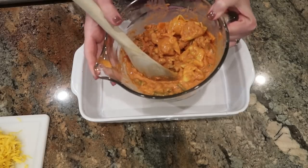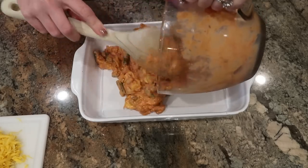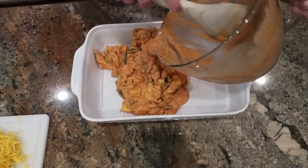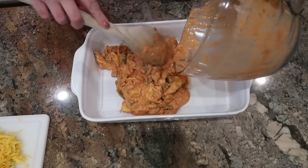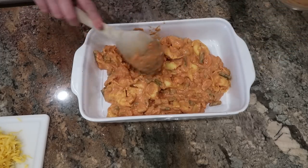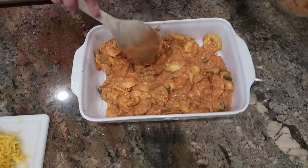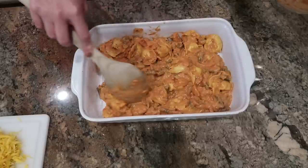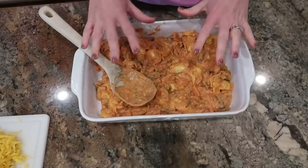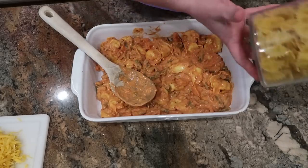This is a tortellini minestrone soup that I actually made for a meatless meals video that I just finished filming a few days ago, and it was very good. But I made the mistake of making it on a night when only a few of us were actually home for dinner — my husband had meetings, one of my kids was out at an activity. And even though I ate a few more helpings for lunches the next few days, we still have quite a lot of it left. So I'm going to recreate it into a casserole-type thing tonight that we can all eat together.